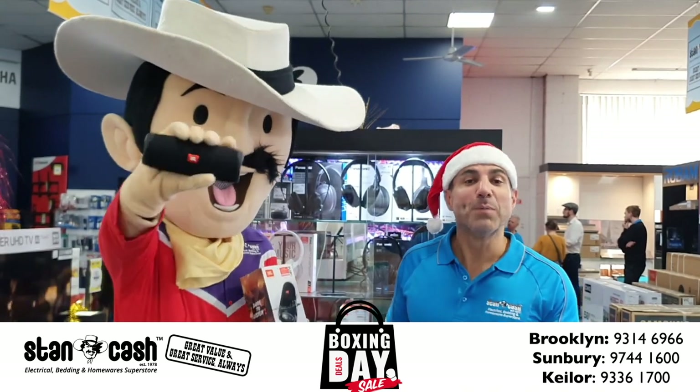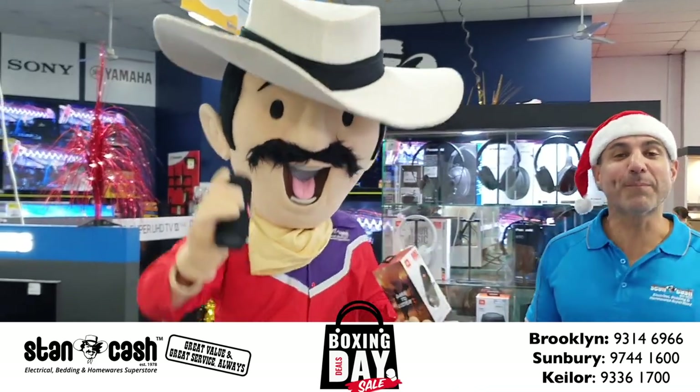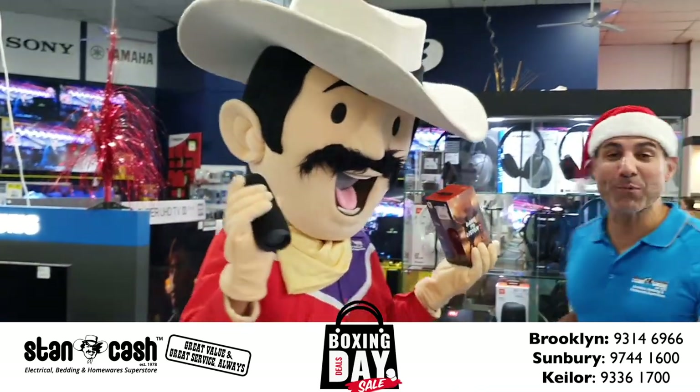Get a JBL Bluetooth waterproof speaker with 12 hours of playtime. Recommended retail price of $149. For Boxing Day $118. That's a saving of $31.